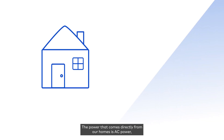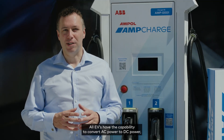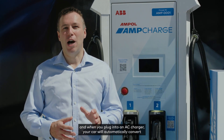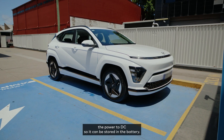The power that comes directly from our homes is AC power, but EV batteries store DC or direct current energy. All EVs have the capability to convert AC power to DC power, and when you plug into an AC charger your car will automatically convert the power to DC so it can be stored in the battery.